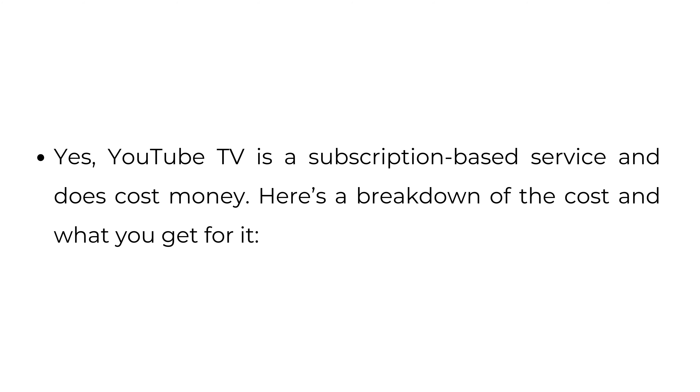Does YouTube TV cost money? Yes, YouTube TV is a subscription-based service and does cost money. Here's a breakdown of the cost and what you get for it.